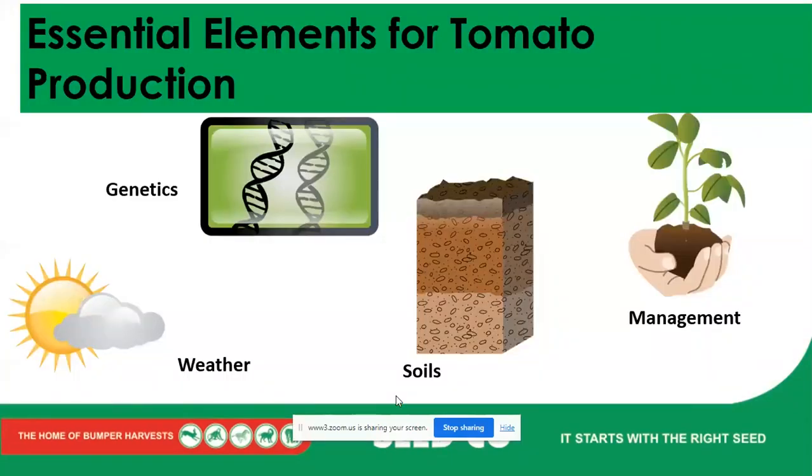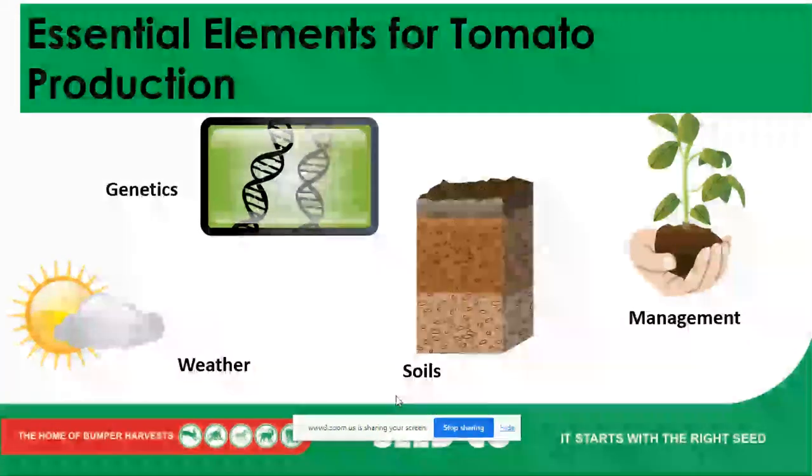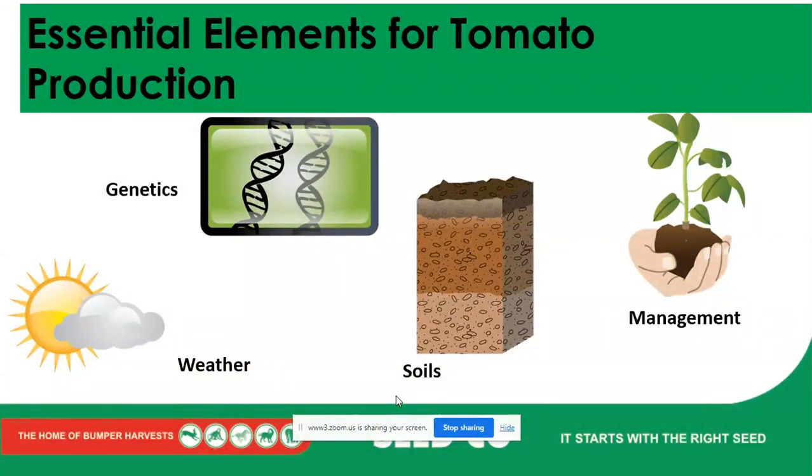The first thing I'll talk about as we start our tomato production is the essential elements. We're looking at genetics — the seeds we're going to use, what kind of genetic material we're going to use, and what potential they have to give us the best possible return, which is usually tied to the yield. Genetics plays a very pivotal part. The weather is very important as well.